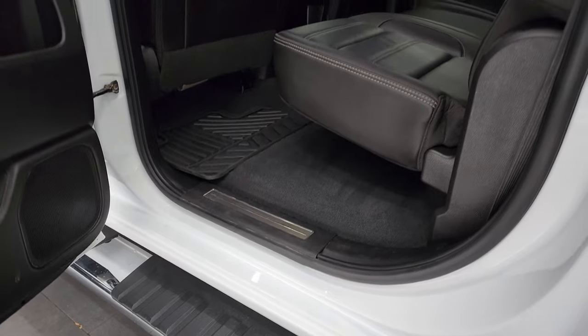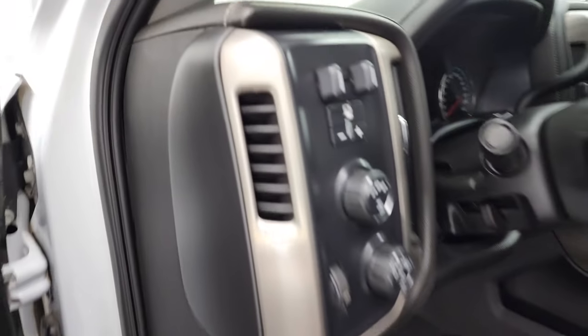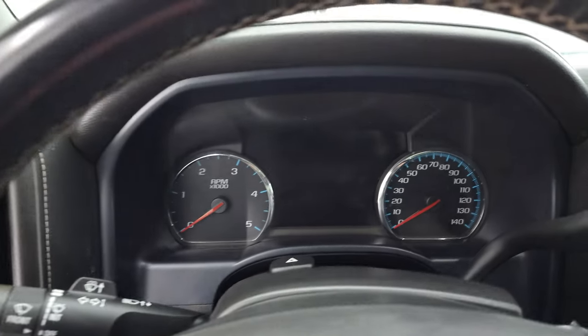Side curtain airbags and the bottoms of the doors all look really good, as do the inside of the doors. We'll hop inside and check out the miles, the radio, and everything that this truck has to offer on the interior.